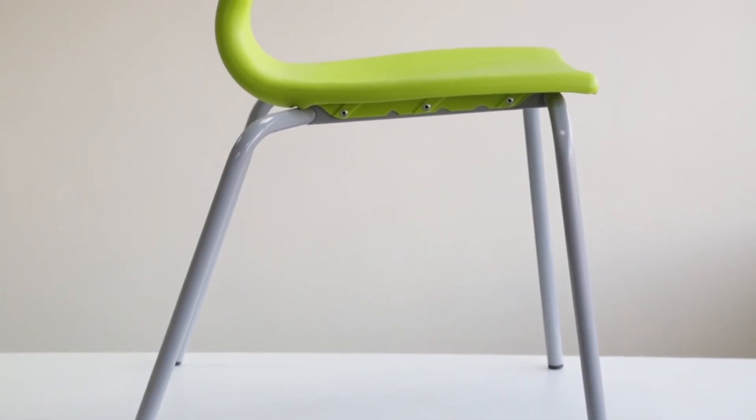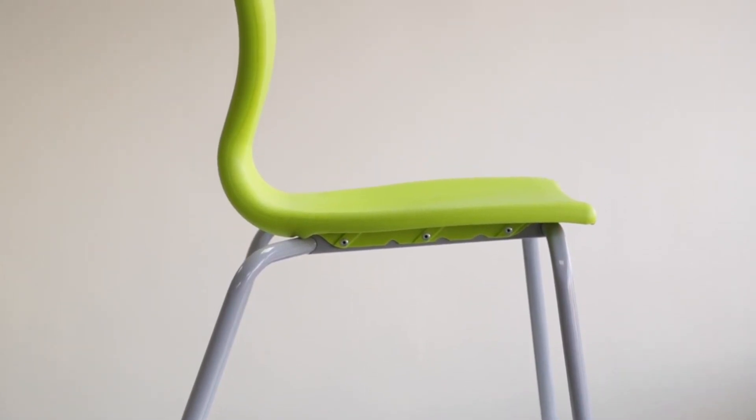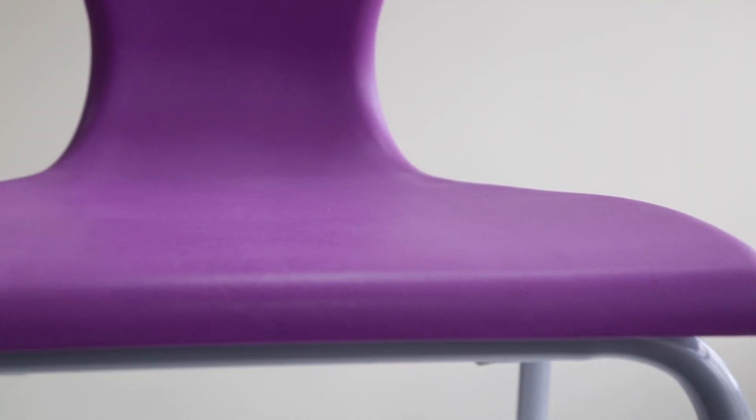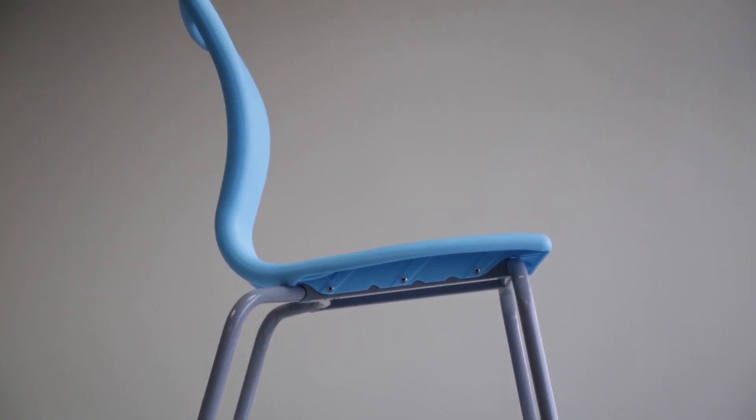The classic four-leg chair comes with angled rear legs to discourage users from tilting and to aid good posture. A curved waterfall front ensures maximum comfort and prevents loss of circulation in the legs. The chair's curved seat profile aids overall comfort and movement.